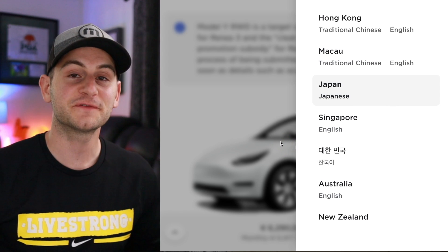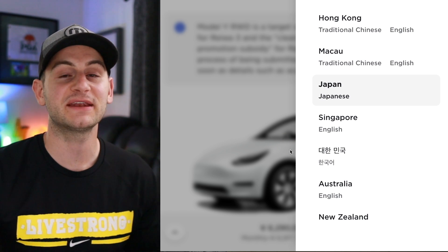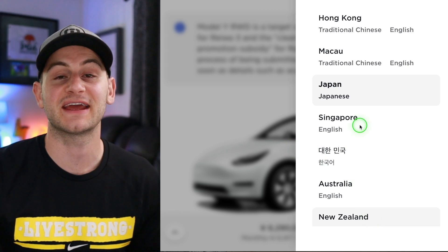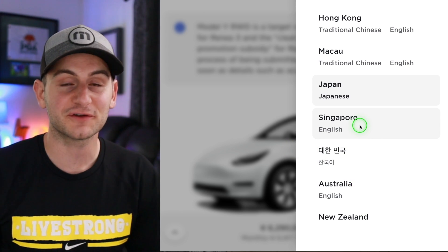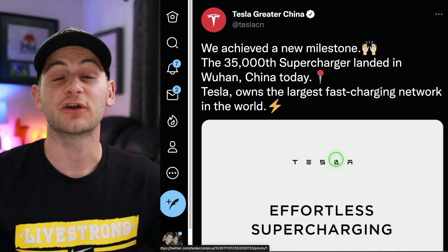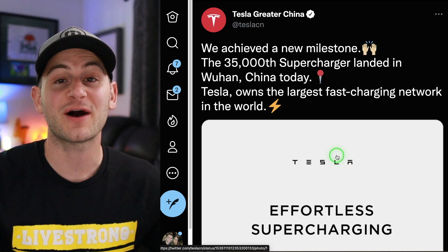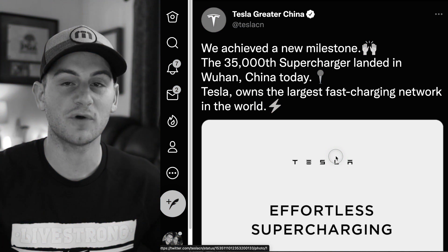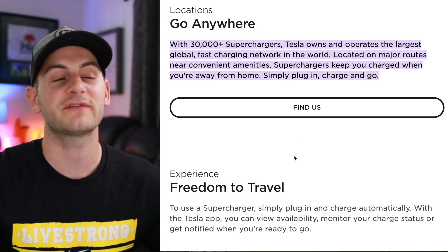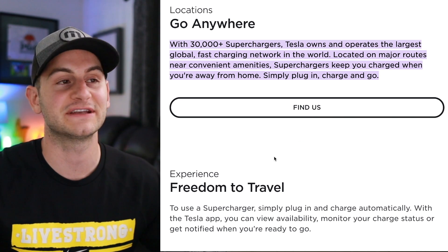Moving on — exciting news for many people eagerly awaiting Tesla deliveries. Tesla is now expanding into new markets: Japan, Australia, New Zealand, and Singapore. So to all of you out there who have been waiting, your time has come. Congrats to the Tesla team as they just installed the 35,000th supercharger in Wuhan, China. If you were confused by the wording of that post — yes, that's 35,000 globally, not just 35,000 in China.